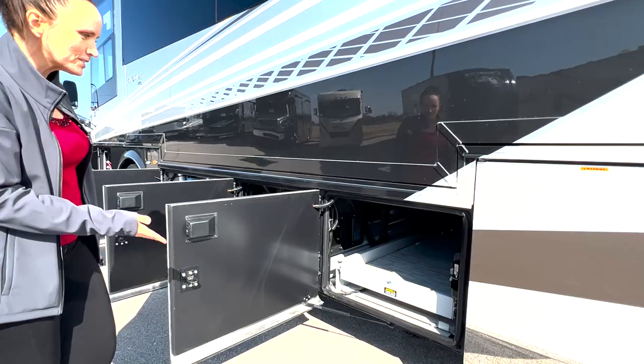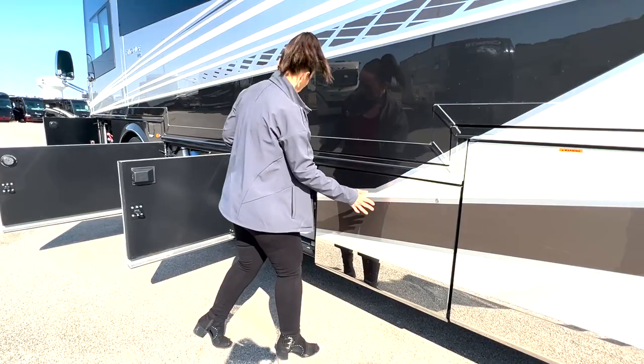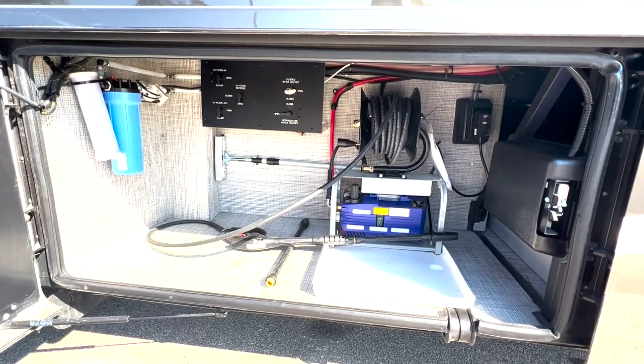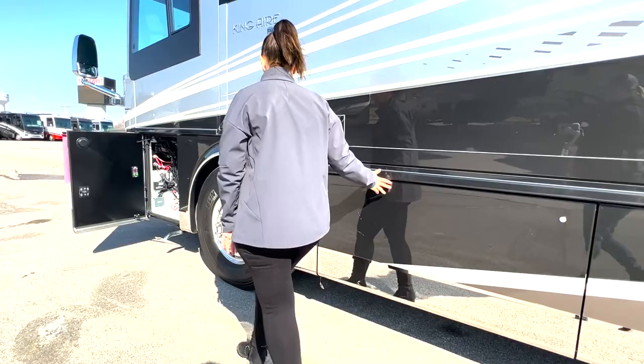This is the other side of those power slides we looked at — we have two of them and they work from both sides. There's also a built-in power washer that comes with it, which is super convenient if you get bugs on the side or on the front window and need a little extra power to clean it off. There are water filtration systems too, so you can make sure you have fresh water for drinking and cooking.